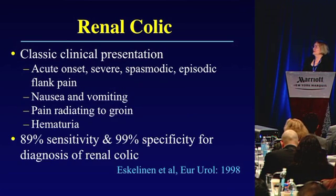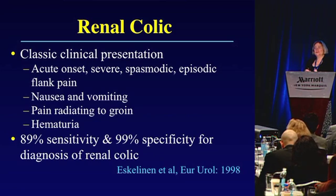The classical clinical presentation is that of acute onset of extraordinarily severe spasmodic and episodic flank pain — it comes and goes. The pain is so severe it's often associated with nausea and vomiting, and it may radiate to the groin. In probably about 85 percent of cases there is some associated microscopic hematuria.